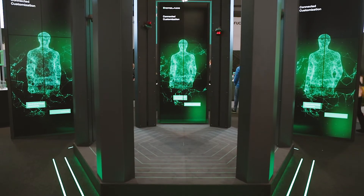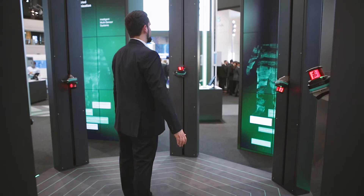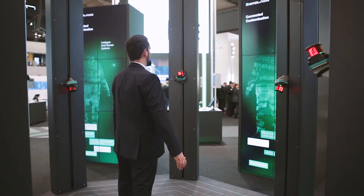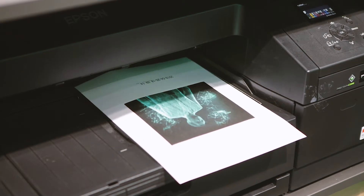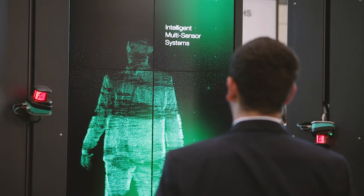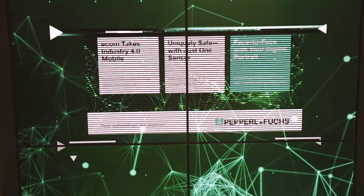This is the Connected Customization Exhibit from Pepperl & Fuchs. Visitors are scanned by six 2D scanners and the data is made available in a standardized format for further processing. This data is then used to print a personalized FAIR magazine, which serves as a small example of a possible application. Connected Customization is especially useful for data-driven distributed production sites with a high demand for flexibility.